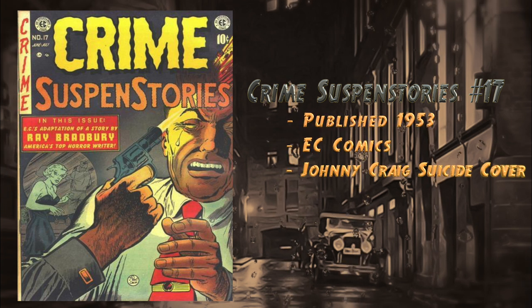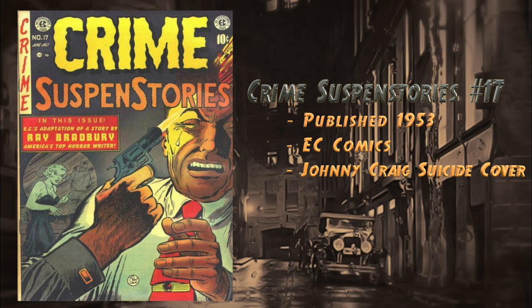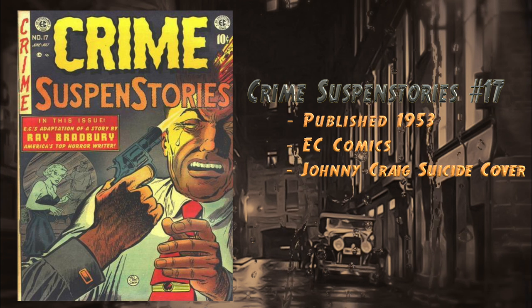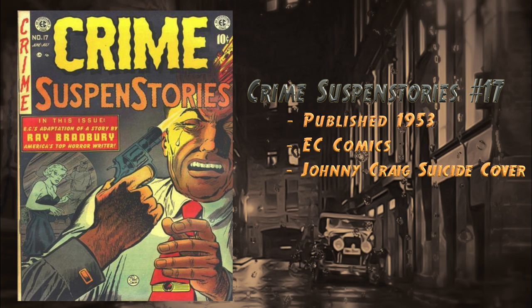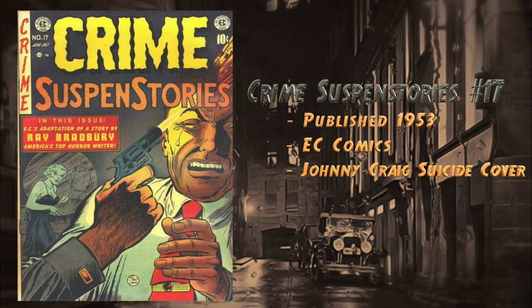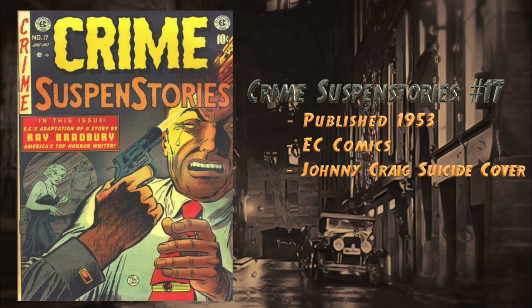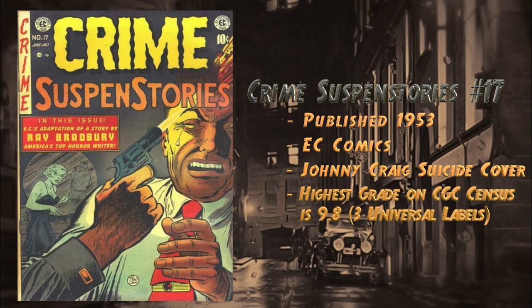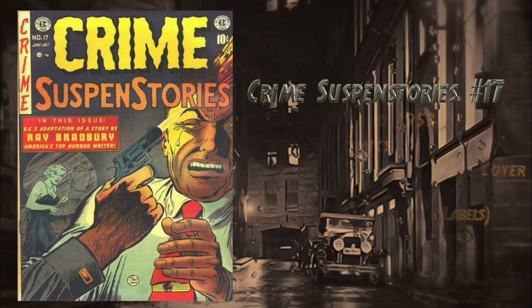At number 14, Crime SuspenStories number 17, published in 1953 by EC Comics. Has a super crazy suicide cover by Johnny Craig — a guy blowing his own brains out on the cover. This book also includes a story called 'Touch and Go,' written by Ray Bradbury, the famous sci-fi author. A raw copy recently sold in October 2018 for $305, and there are currently three 9.8 universal blue labels on the CGC census.